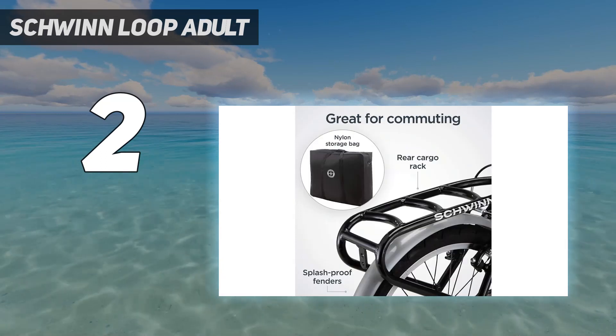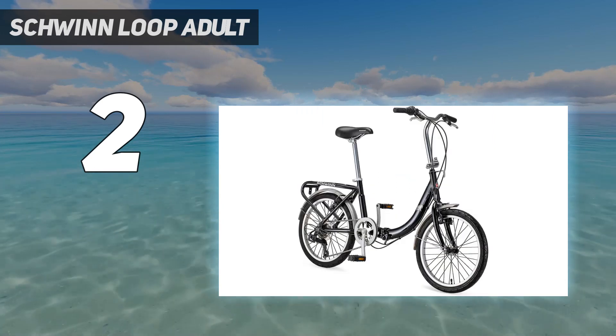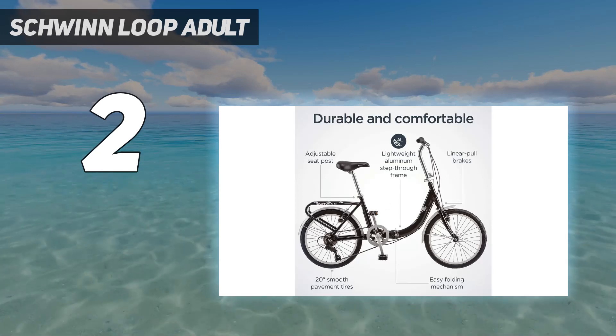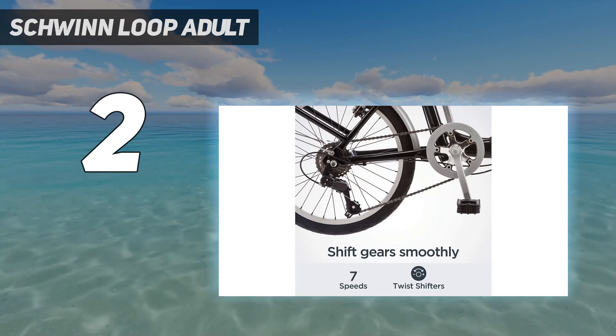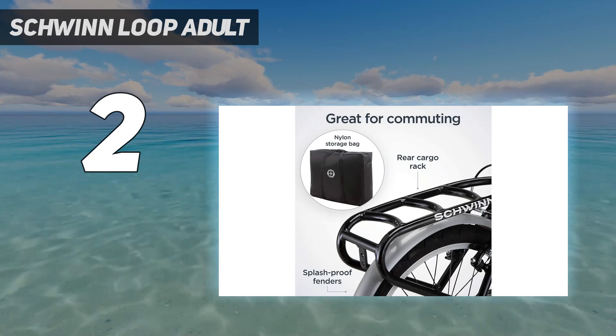When you're all done, just fold the bike into its ultra-compact storage configuration and tuck it away until it's time to go again. Like all Schwinn bikes, the Loop comes with a limited lifetime warranty for as long as you own the bike. Convenience is the name of the game with the Loop — enjoy the freedom of riding a Schwinn.